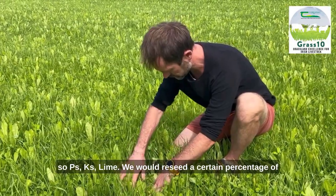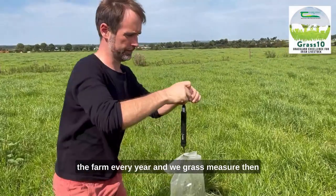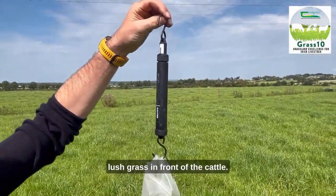We would reseed a certain percentage of the farm every year, and we grass measure every week in order to keep that kind of lush grass in front of the cattle.